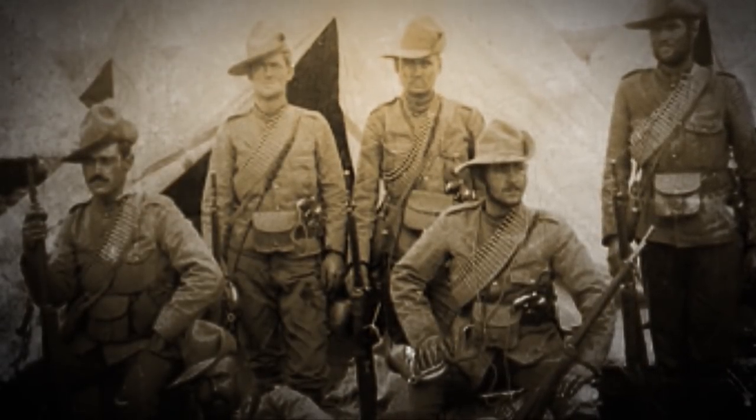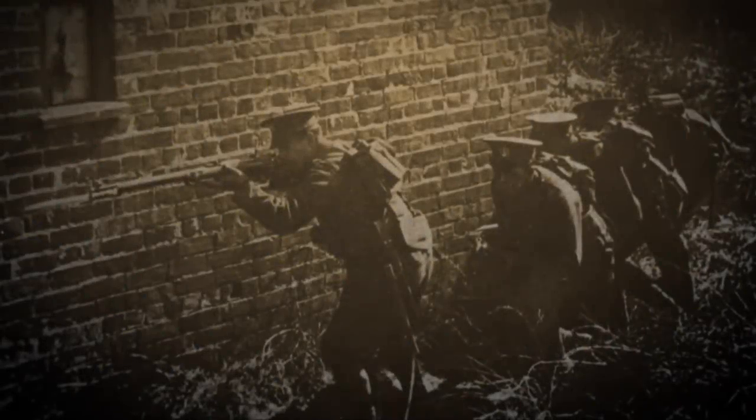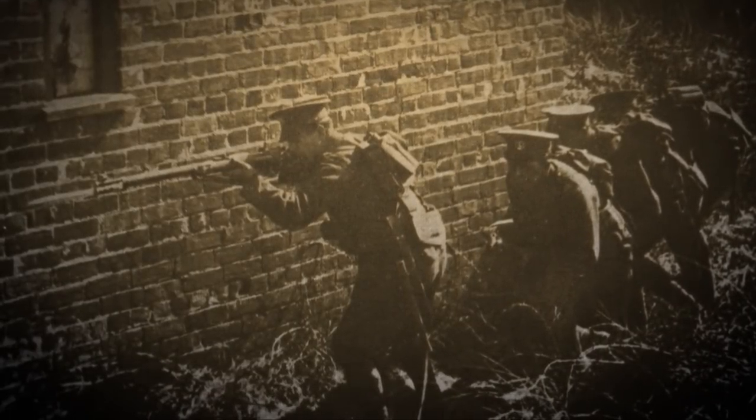The British learned some serious lessons after the Boer War. They learned that marksmanship mattered, that long-range fire — when it's shot at you and it's precise — has consequences. And so they set about redesigning the Lee Enfield family of rifles, resulting in the Short Magazine Lee Enfield.